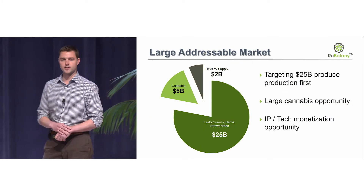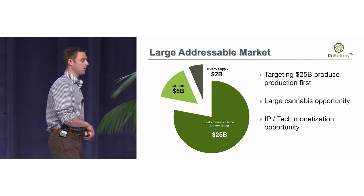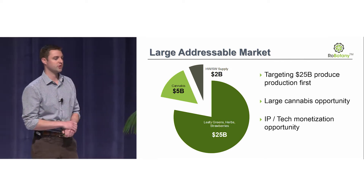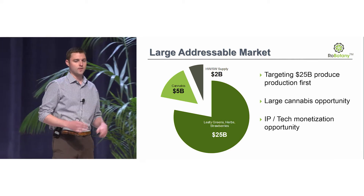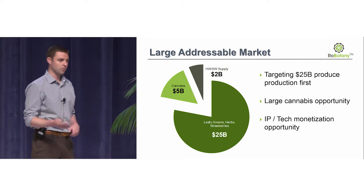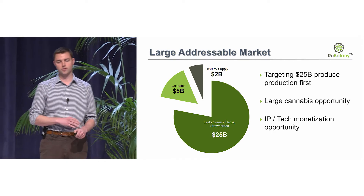Another reason why we want to operate our own farm speaks for itself — the indoor farming industry is growing over 30% year over year. In addition to hardware and software supply, the cannabis and medical marijuana grow market is something we can look into putting into our vertical system to optimize as well. That market is expected to grow five times over the next few years.